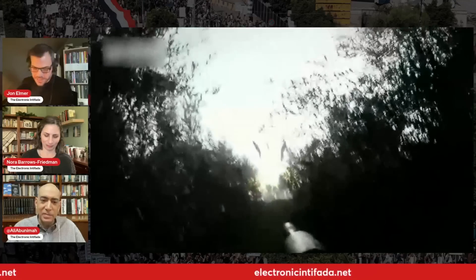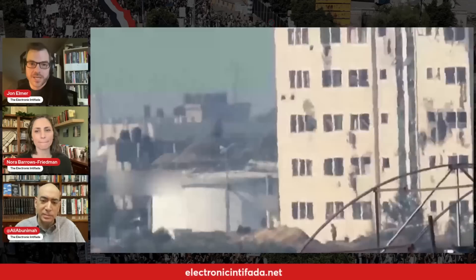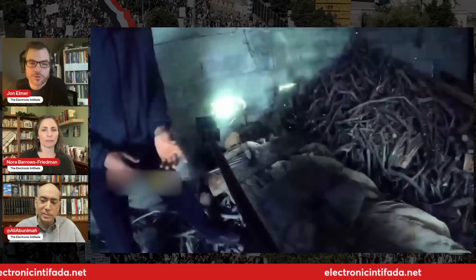Let's switch to number 12. We're going to show this — this is Saraya al-Quds, Islamic Jihad's armed wing. We're looking at video footage of them seeing Israeli soldiers, dismounted Israeli soldiers in a building.